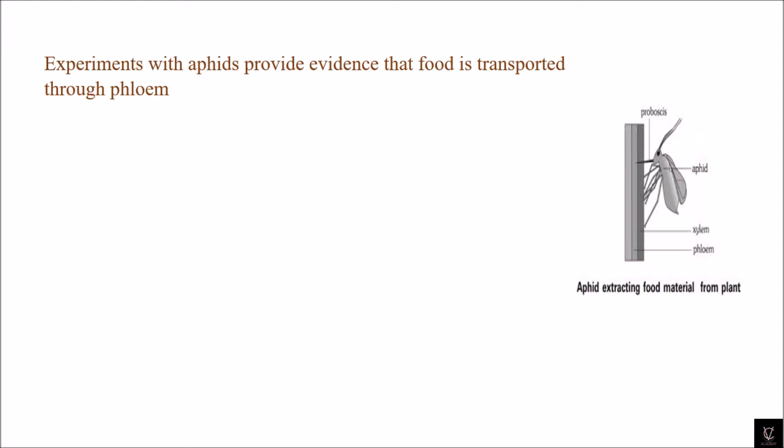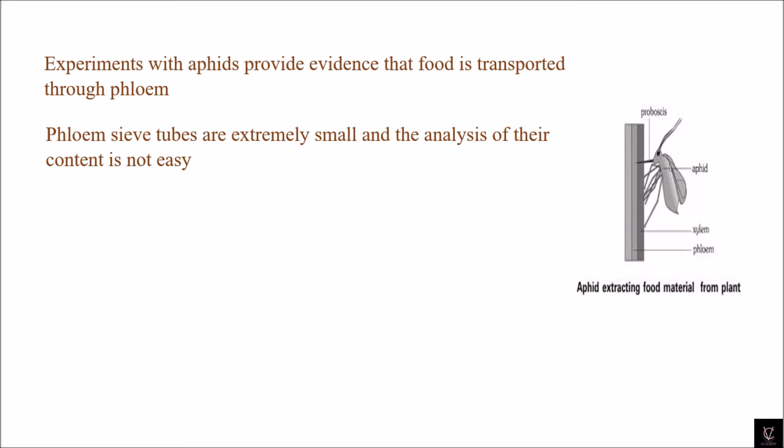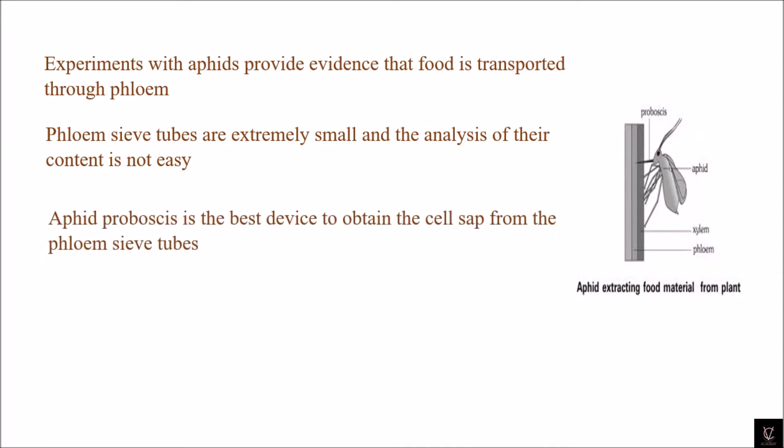The reason we use aphids especially is to get evidence that food is transported through phloem. Phloem sieve tubes are extremely small and the analysis of their content is not easy. When we look at the phloem sieve tubes, they are microscopic and cannot be analyzed easily. The aphid's proboscis is the best device to obtain the cell sap from the phloem sieve tubes.